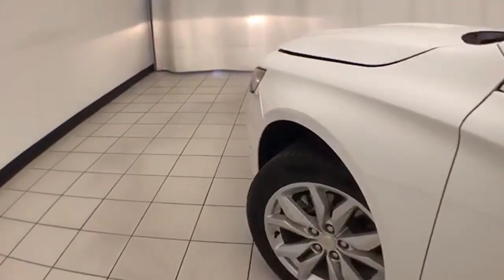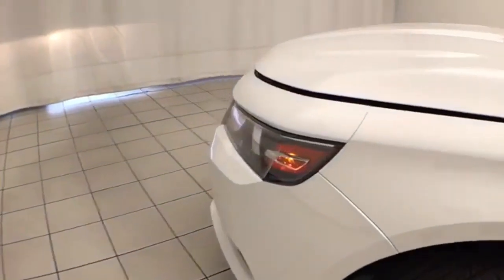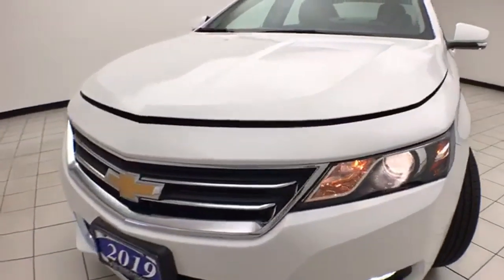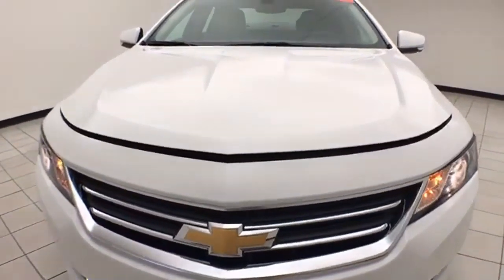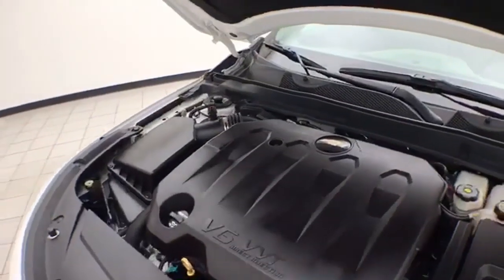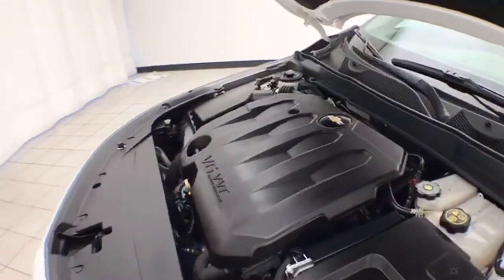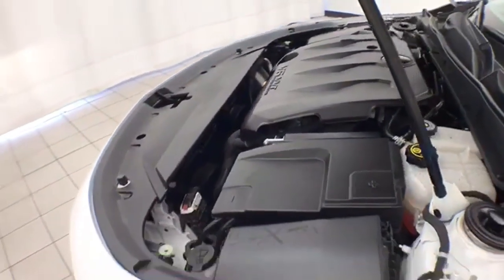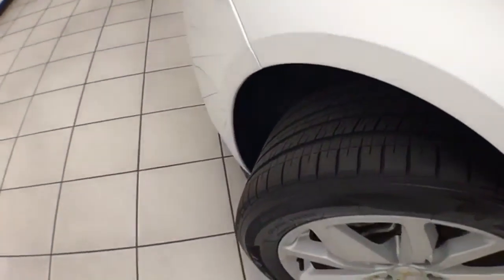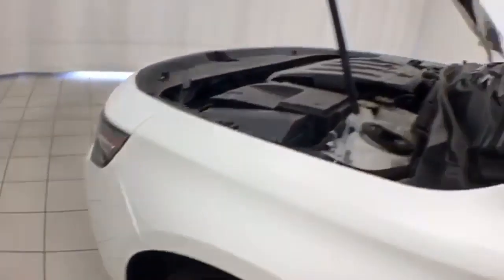Under the hood, the Impala has a 3.6-liter V6 with 305 horsepower, and it's just as clean under the hood as the rest of the car. EPA fuel economy estimates an average of 19 miles per gallon in the city and 28 on the highway. Approximately 50 percent of the tire tread remains.